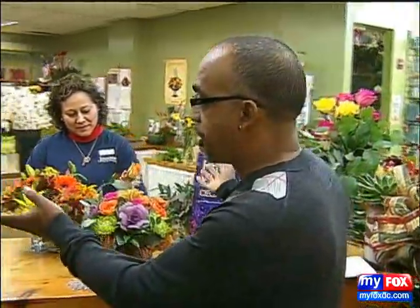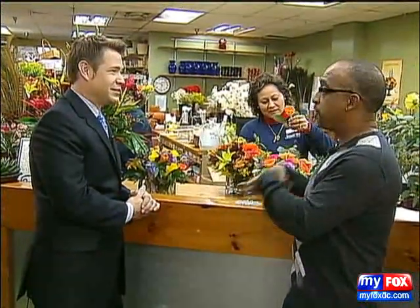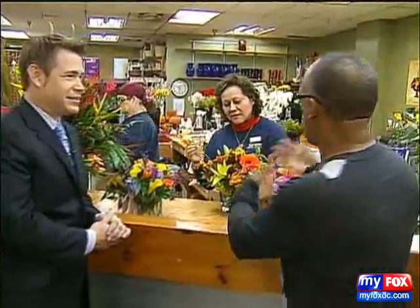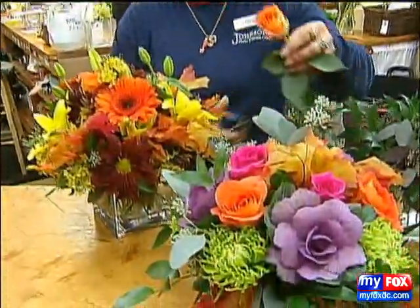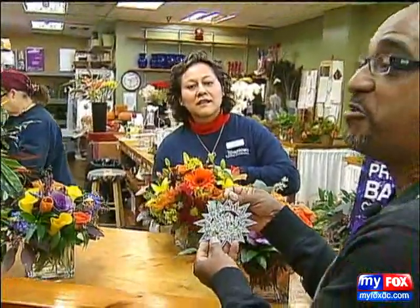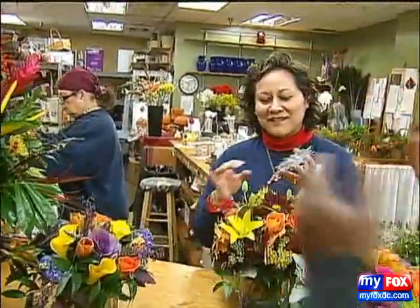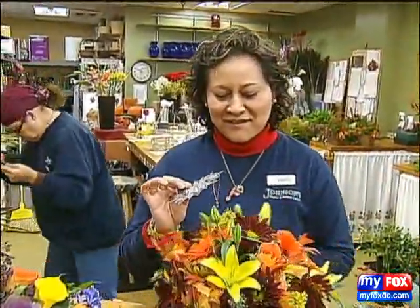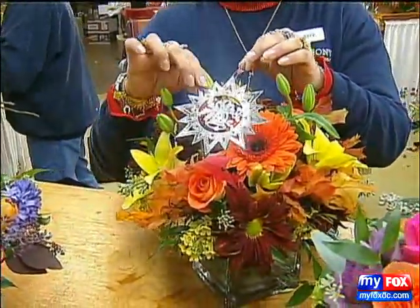If you can't make it home this year, these designs that you see here — Patty and all of the great designers at Johnson's are making up — they will ship within their delivery area. You come in, get them to create one of these designs, and send it to your loved ones. Johnson's has also got a really great program: say you've got a keepsake that maybe grandma gave you, or you've had an addition to the family this year and you want to give something but can't make it there yourself.